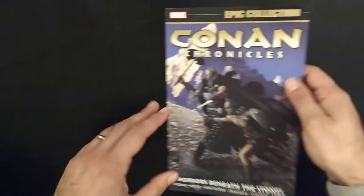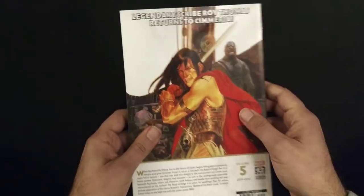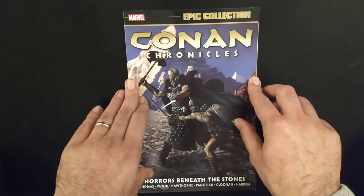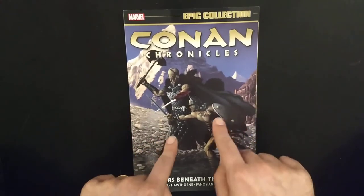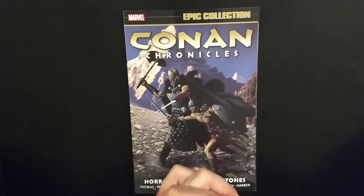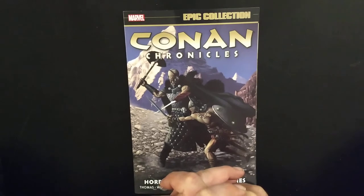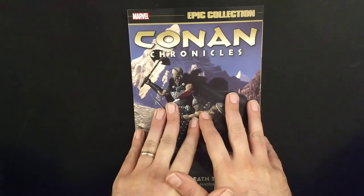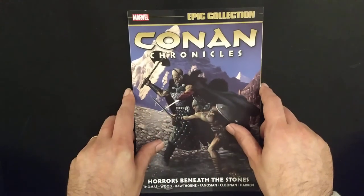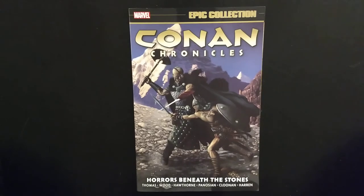Lots of characters — he keeps getting new companions, new menaces, and finds himself in settings he doesn't fully know, so he gets surprised a lot but manages to escape. If you like adventure, this is a huge recommendation — Marvel Conan Chronicles: Horrors Beneath the Stones, Volume 5. Stay safe, stay well. Look for our next video — we're constantly putting out new content. Visit us at deviantfun.biz where you can buy this and many other books. Please like the video and subscribe to help us reach 1000 subscribers so we can start live streaming. Until then, there's always our Facebook page and Instagram account. Bye bye!